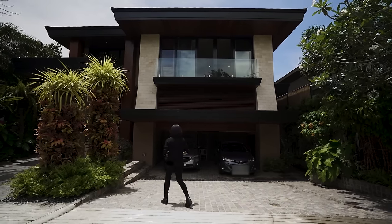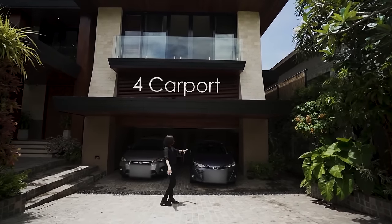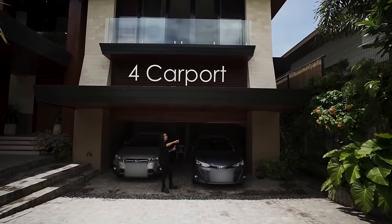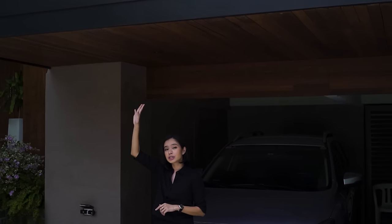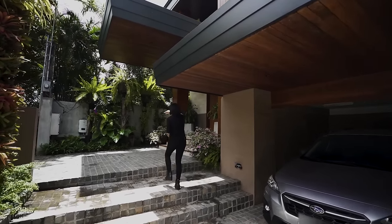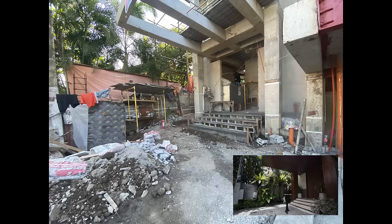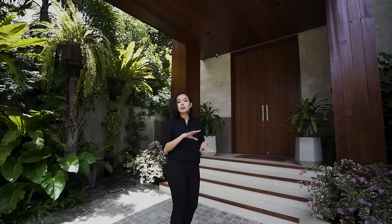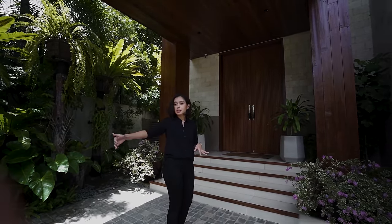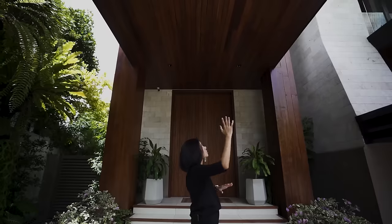Before we enter, you have your carport over here and you can fit four vehicles comfortably — two here and two over there. These two are protected because you have a roof over it, and you can see the lovely reclaimed wood on the ceiling. That continues all the way above your main entrance. You can also park another car here, so technically you can park five cars in total.